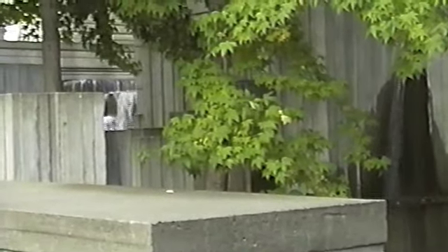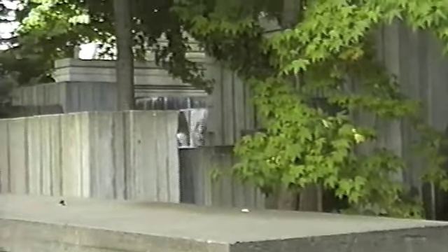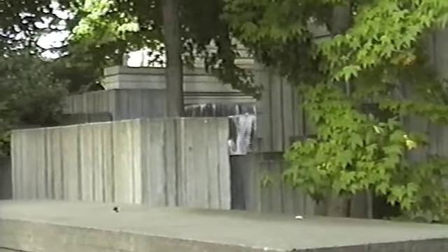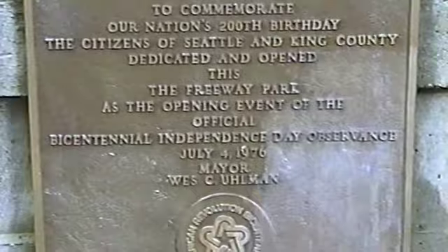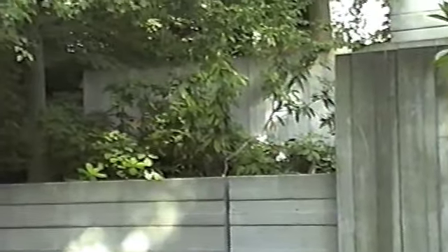Freeway Park set a standard, so far as I'm concerned, of what could be done with city streets and city highways. It was dedicated to James Reed, a civic leader who dedicated the park.